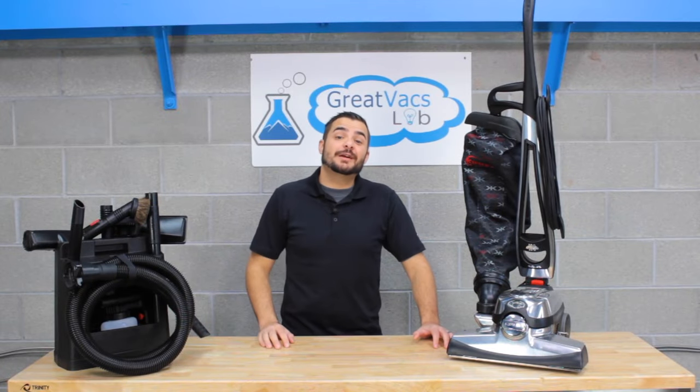Hey guys, it's Andrew from Great Vax, and today we're going to show you a video of five things you never knew a Kirby vacuum could do.